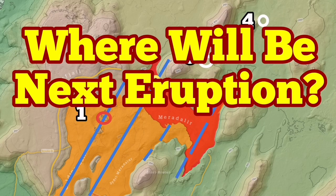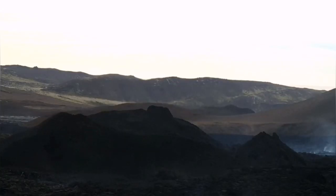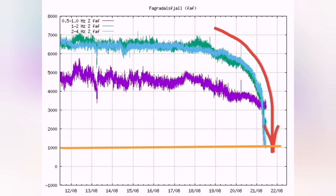Meridale volcano seems very quiet. There is no activity, but the question is where is the next one? This image shows it covered almost one-fourth of the area that the Fagradalsfjall volcano covered. Harmonic tremors have now reached under one thousand micro millimeters, as you can see.